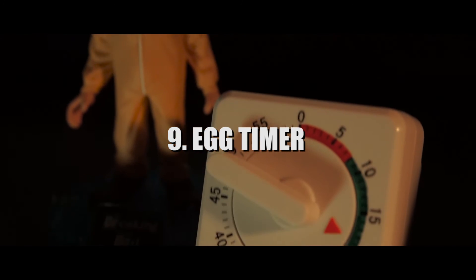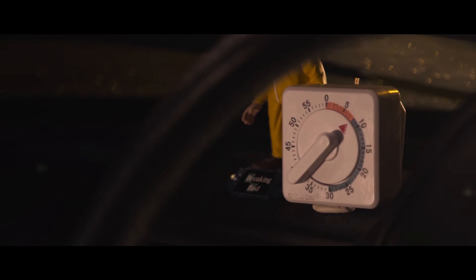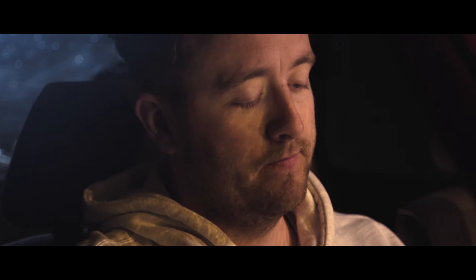The egg timer — this is quite an important one. It's there to show that the pizza must be delivered in a certain amount of time. Throughout the film it ticks away, giving the audience information about how much time has passed and how close to the deadline our character is. It is also used as a stressful audio device, ticking away while our character is trying to think.